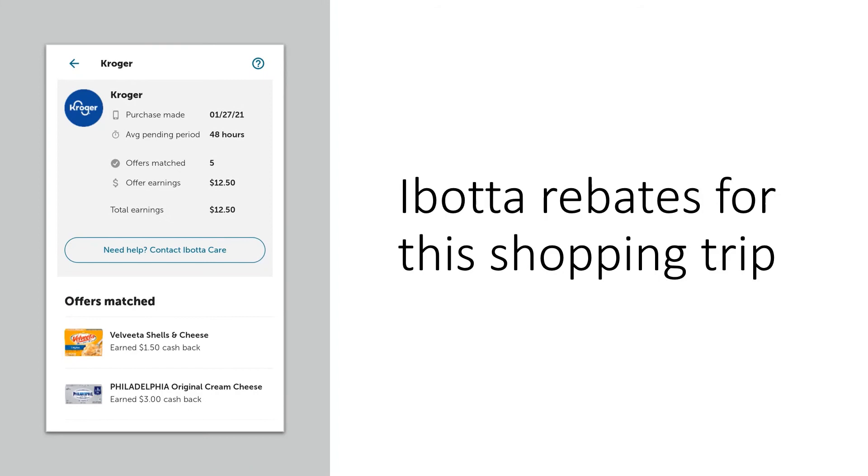On this screen I wanted to show all my Ibotta refunds. On this shopping trip I got a total of $12.50 back — for the Velveeta Shells, Philadelphia cream cheese, and the All and Snuggle products. I also hit bonuses for purchasing the Snuggle and the Velveeta, which is why my refund was $12.50.